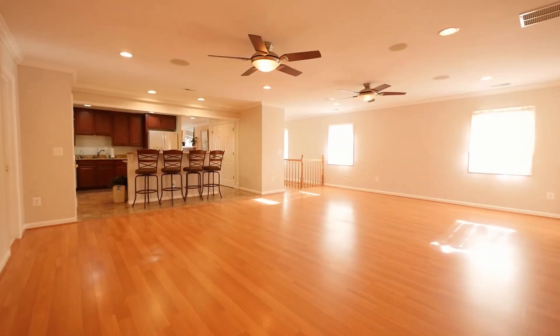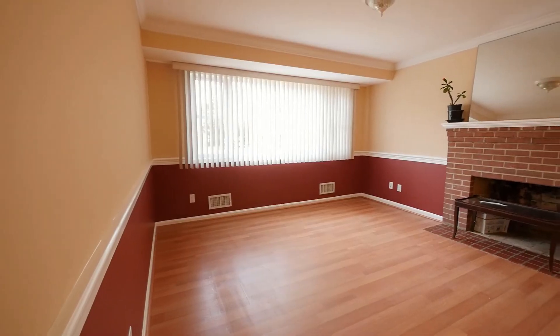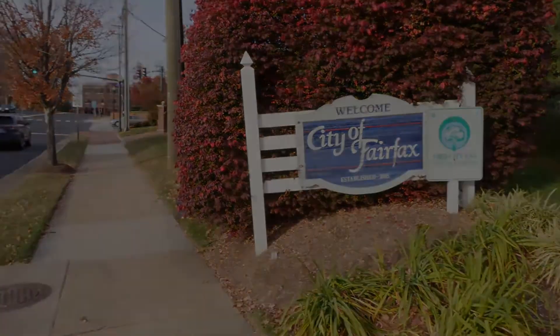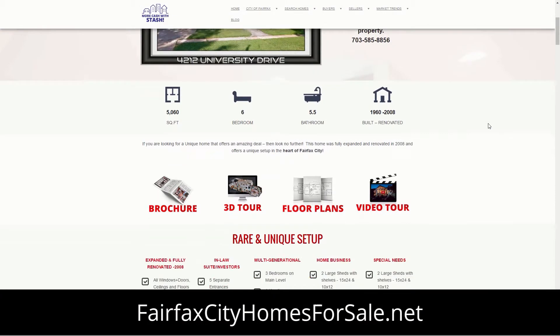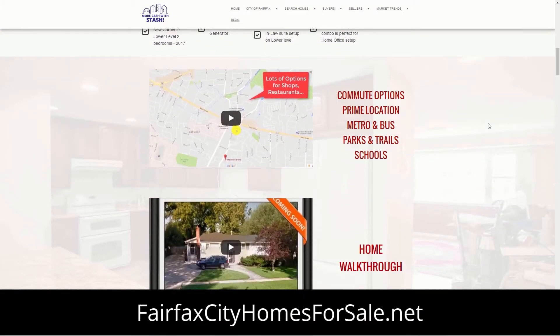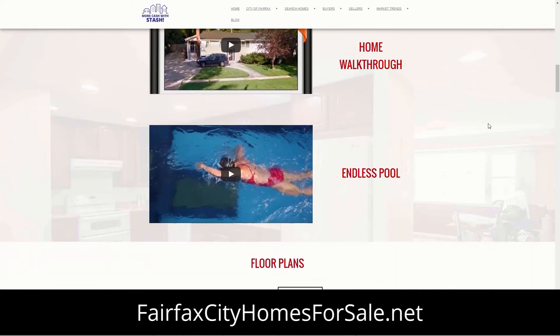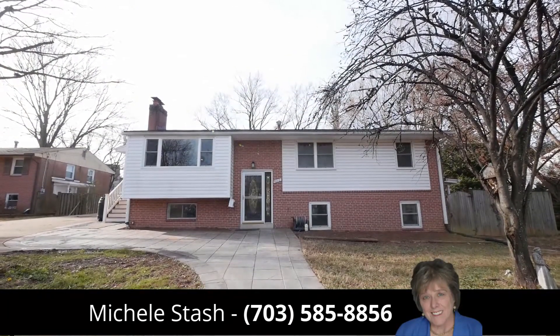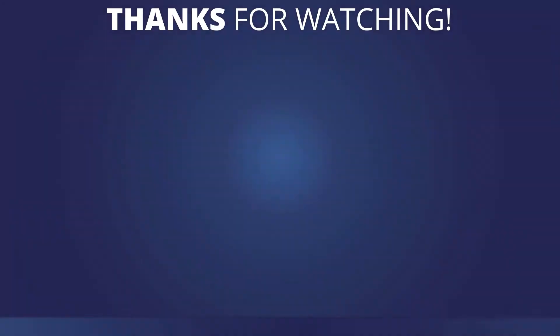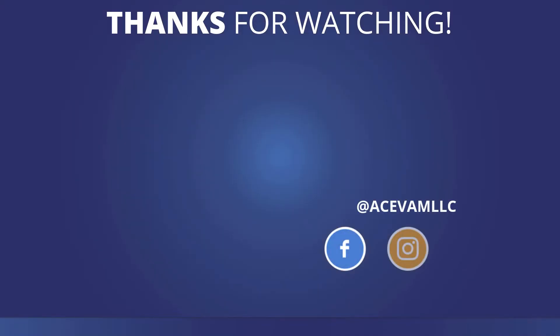If you are looking for a unique home that offers an amazing deal, then look no further. Don't miss this unique setup in the heart of Fairfax City. For more information and to see photos, take a 3D tour, and download floor plans, visit FairfaxCityHomesForSale.net or call Michelle Stache at 703-585-8856. Like our videos? Subscribe below to stay updated or click to keep watching!